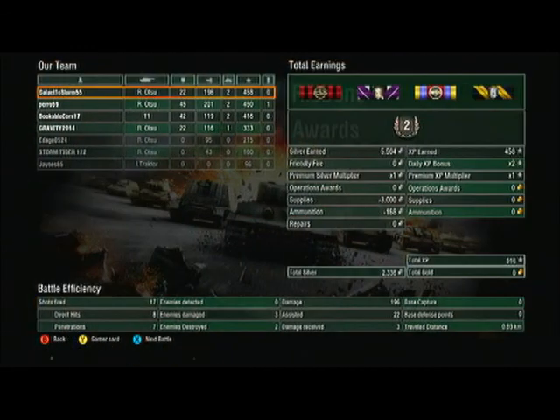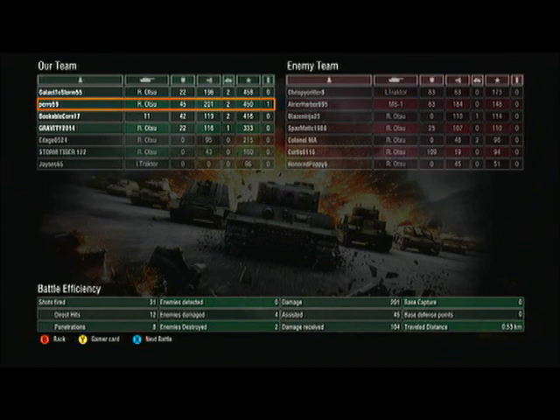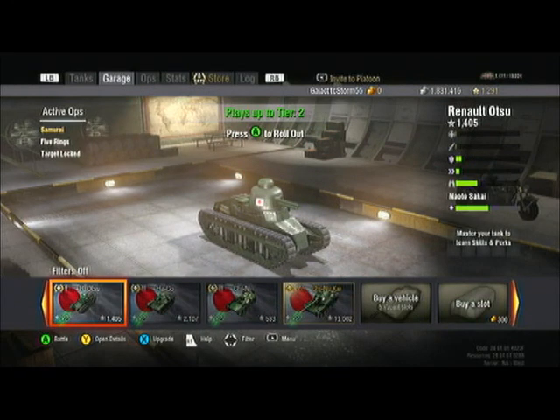It says I damaged one Renault and killed another, then destroyed the L-Tractor. I swore I did more damage — apparently 196 damage total with 22 assist. The bottom line is I lost most earnings to supplies. You really don't earn much money at tier 1.